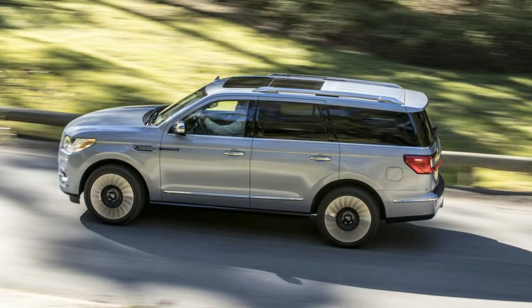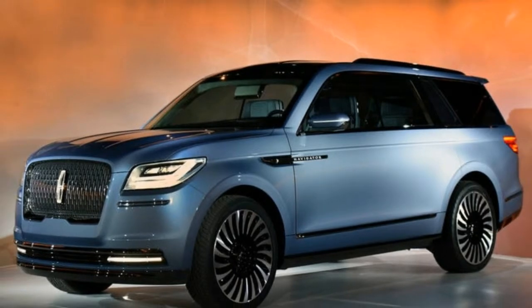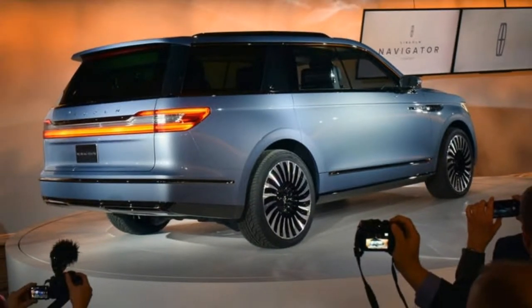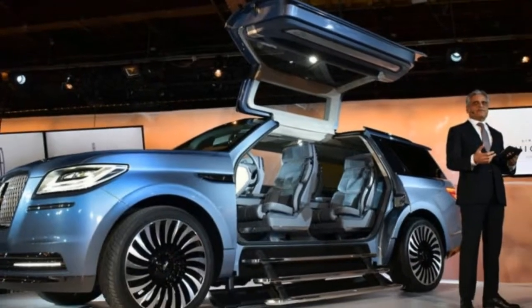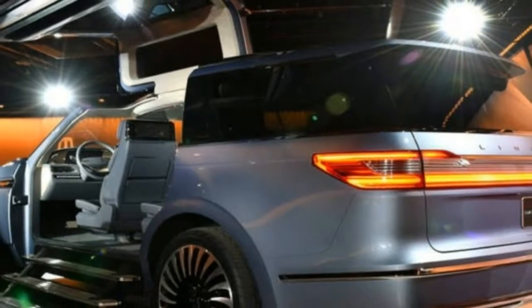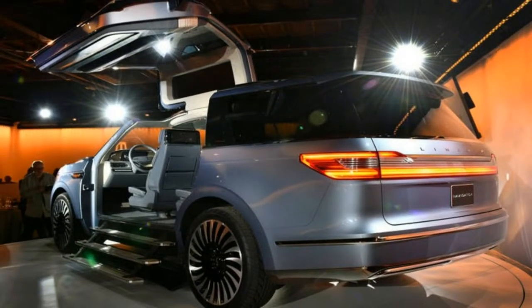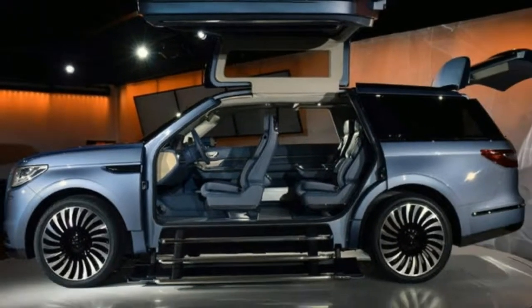Lincoln says the Navigator offers best-in-class legroom in the second and third rows. Our opinion: the Maritime Pilots Institute in Covington, Louisiana gives refresher courses in steering ships — cruise ships, tankers, container vessels, whatever. Or to make a European excursion of it, you could go to Port Revel, a ship-steering school around 350 miles southeast of Paris. Either would most likely help prepare you for life behind the new Lincoln Navigator's wheel.